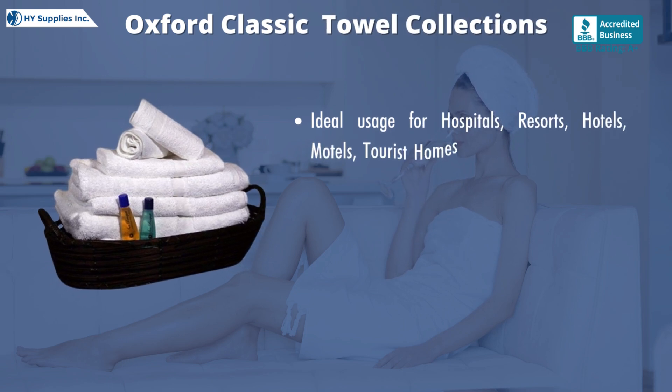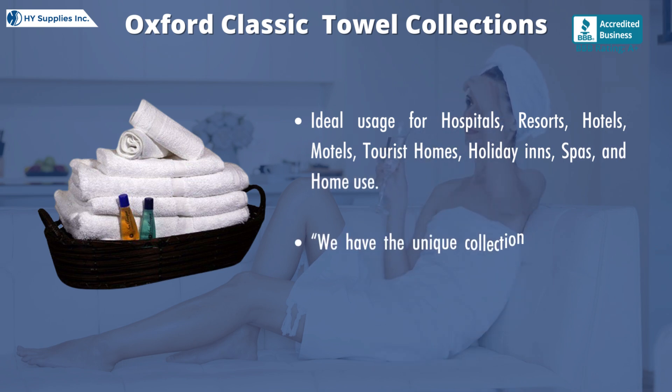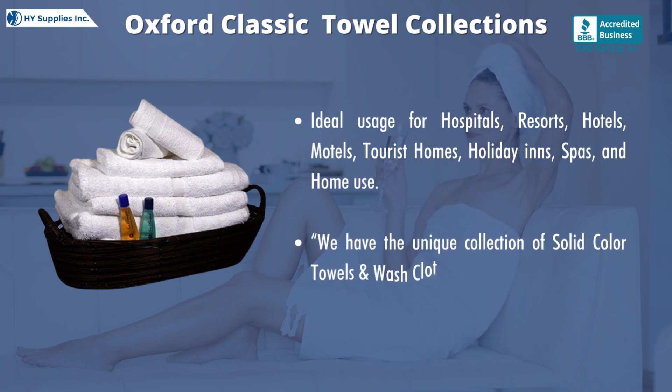Ideal usage for hospitals, resorts, hotels, motels, tourist homes, holiday inns, spas, and home use. We have a unique collection of solid color towels and washcloths.